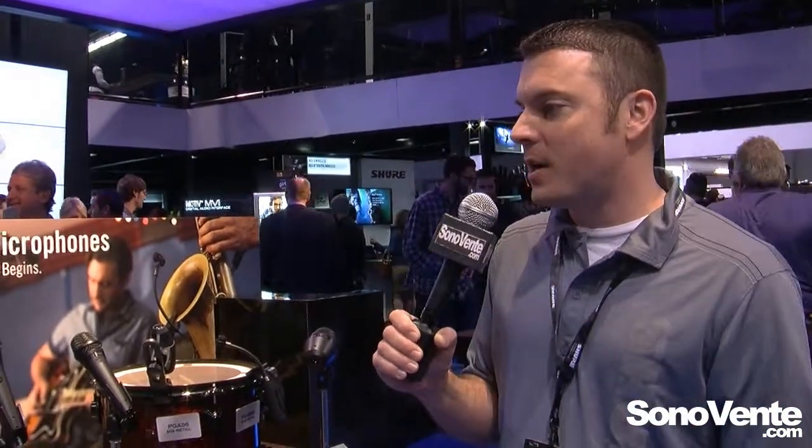We still have more new microphones at NAMM 2015, showing off our brand new line of PG Alta microphones. Seriously, Sure engineering built into great entry-level price points — real gear — and we have some extensions in the line as well.